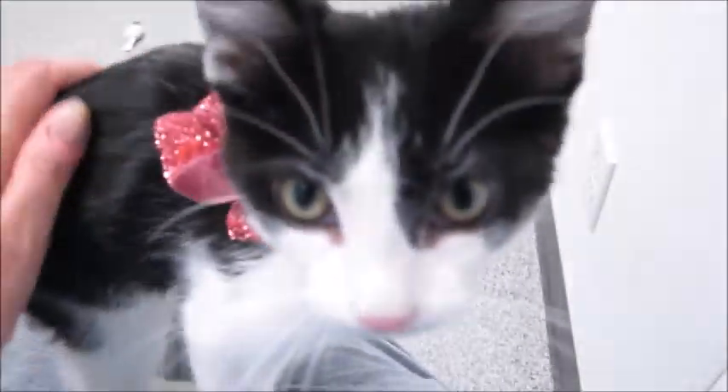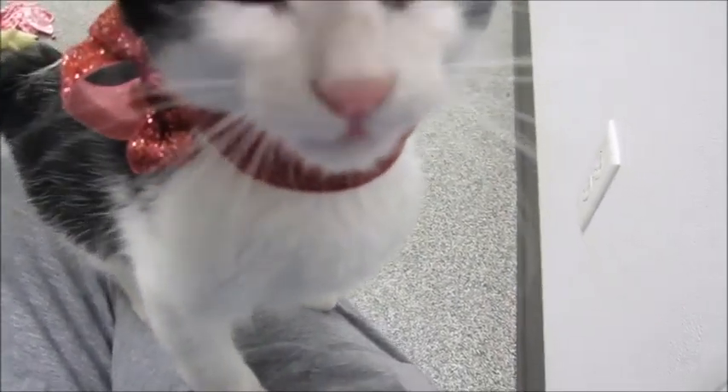Come here. You have to see her. She's probably about 10 weeks old. She's very needy. She wants somebody to love her.